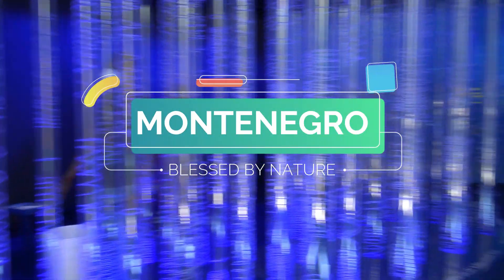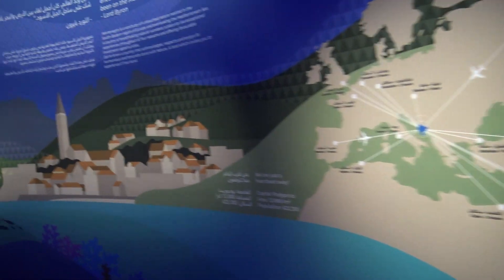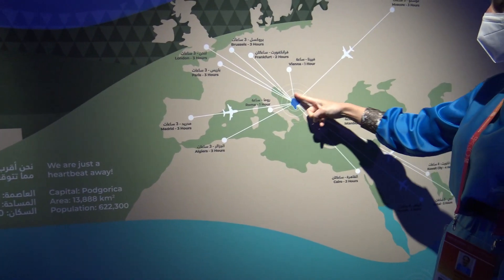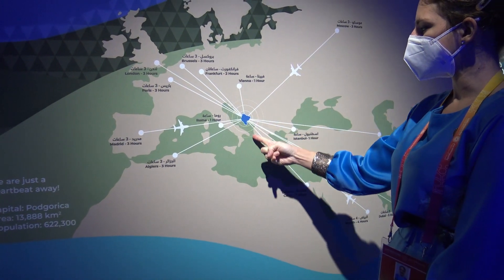Good morning. So here you can see where our country is situated. This is a map of Europe and we are in the south-eastern part of Europe. This is the Mediterranean coast and this is the Adriatic Sea.